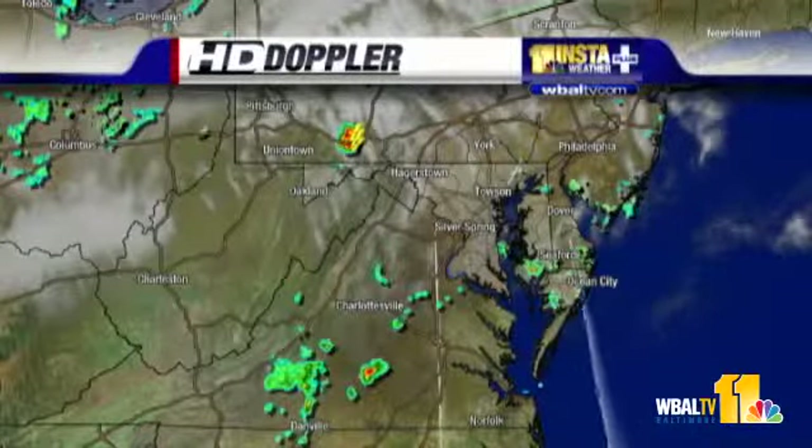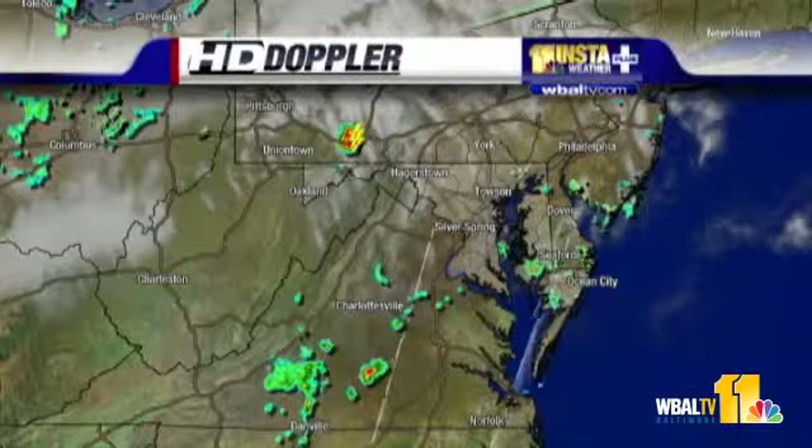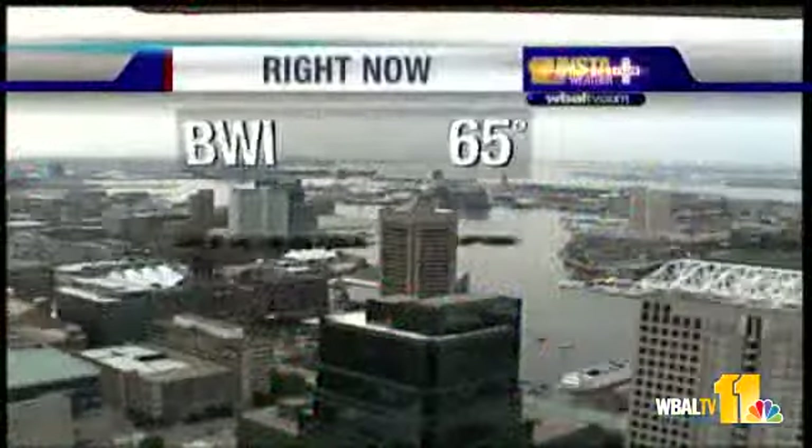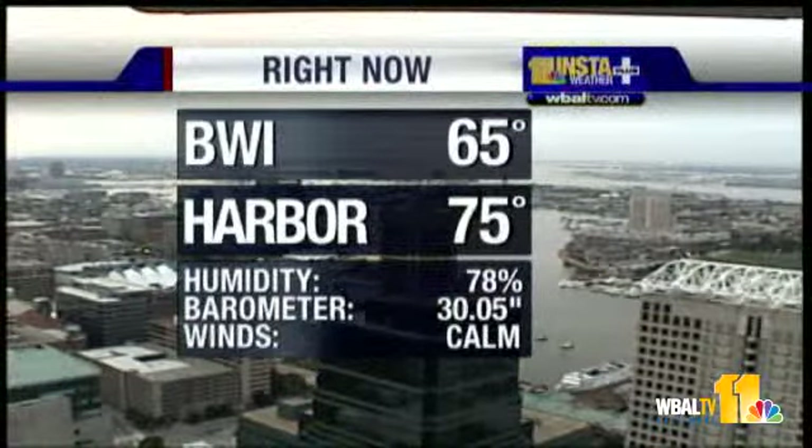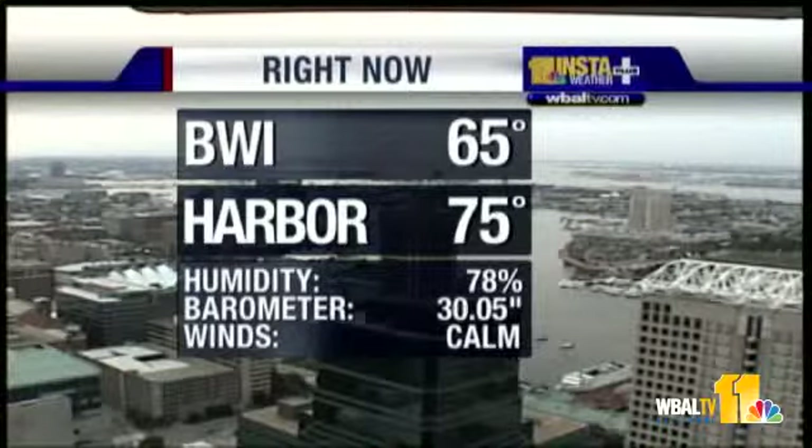We'll see a lot more of that start to pop up later today. Most of the day should be fairly dry here until mid-afternoon or so. Let's take a look at the current situation outside: heavily filtered sunshine this morning, the sun is up. 65 at the airport, inner harbor 75. Humidity reasonably low at 78 percent, but we will notice more humidity today than we've had the past couple of days. The barometer has been bumping around right around 30.05 to 30.04 this morning and that will begin to fall.